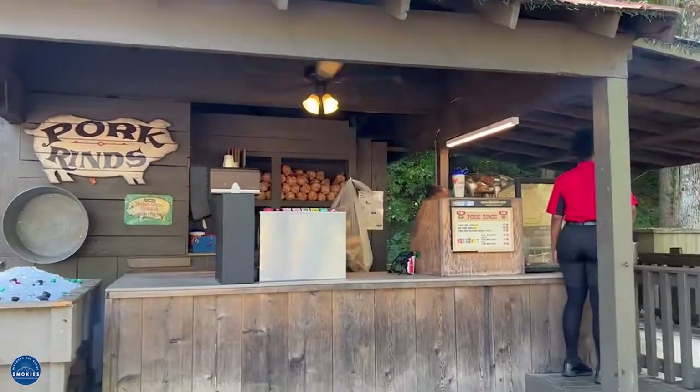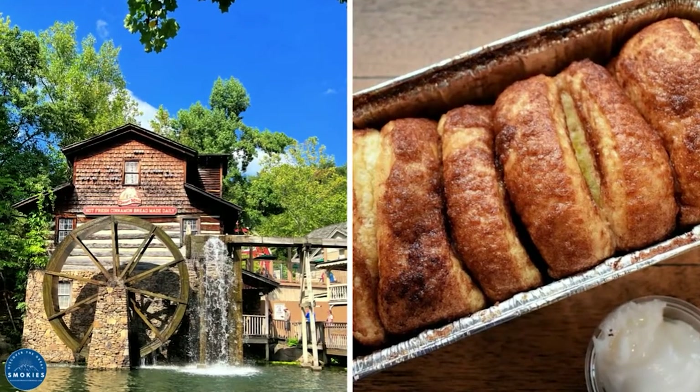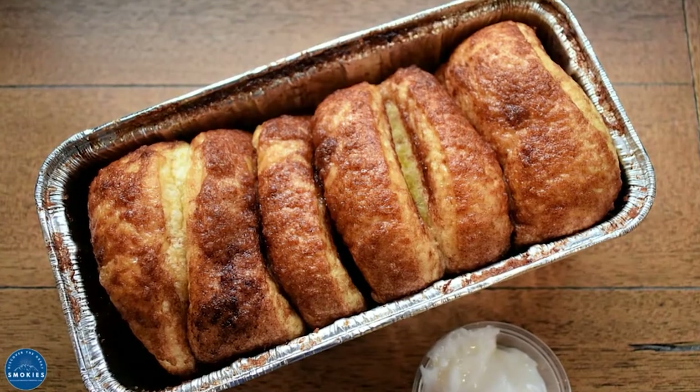Don't miss out on the freshly-fried pork rinds, either regular or barbecue-flavored, in Craftsman Valley. At the Grist Mill, you can find Dollywood's most popular treat, the Pull-Apart Cinnamon Bread, located in Craftsman Valley.